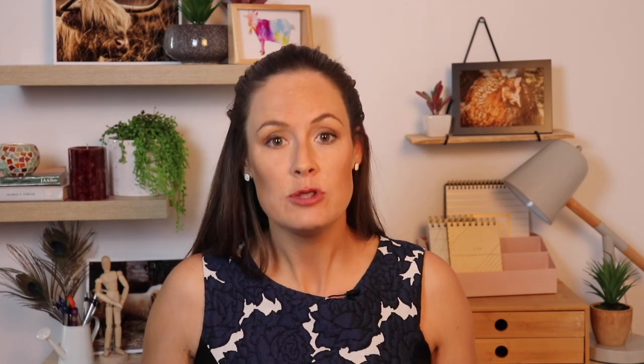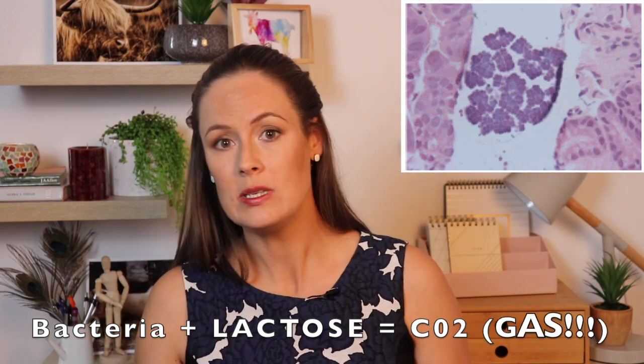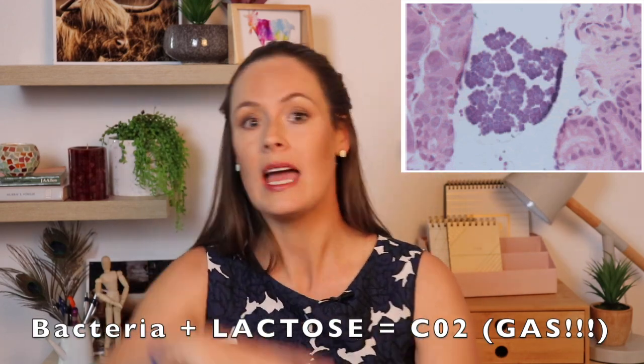Abomasal bloat is a condition where orphaned, bottle-fed lambs and goat kids will develop severe abdominal distention and die, usually within half an hour to an hour of a milk feed. The cause is an overgrowth of gas-producing bacteria living inside the abomasum, which is the baby's stomach. These bacteria eat lactose and produce gas. So with a large milk feed — a heavy hit of lactose, which is the sugar in milk — the bacteria go wild and the large amount of gas distends the stomach so much that it cuts off the blood supply and kills the lamb or goat kid.